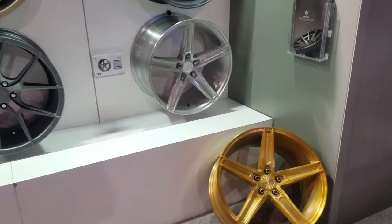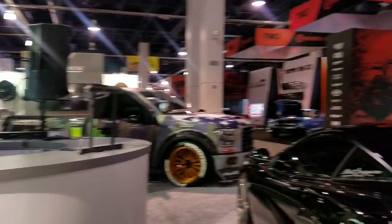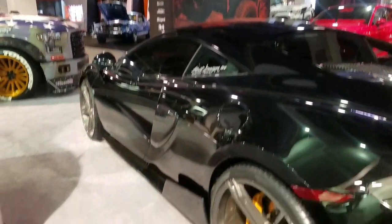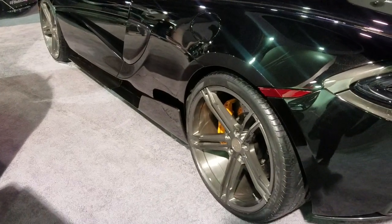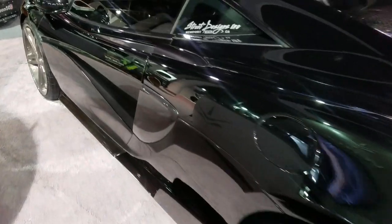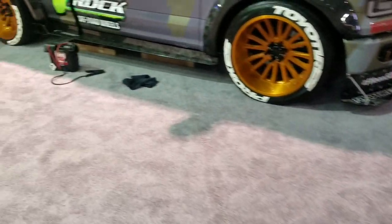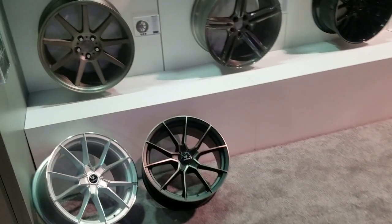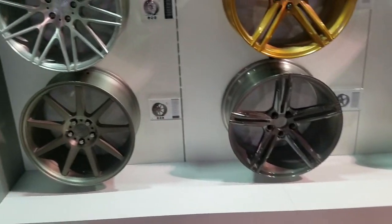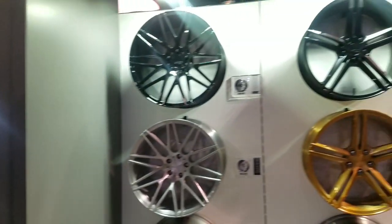This is also one of the One Piece wheels that they have. Got some of the Rotary Forge wheels on this McLaren — another bunch of that Rotary Forge stuff right here. Great looking setup, nice looking wheels.